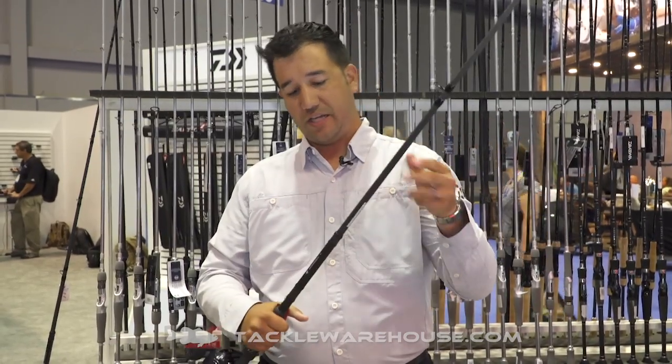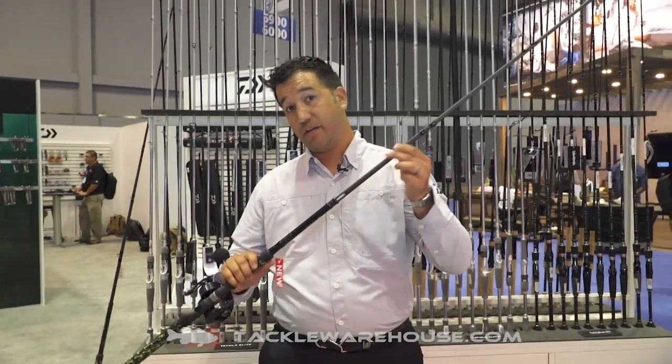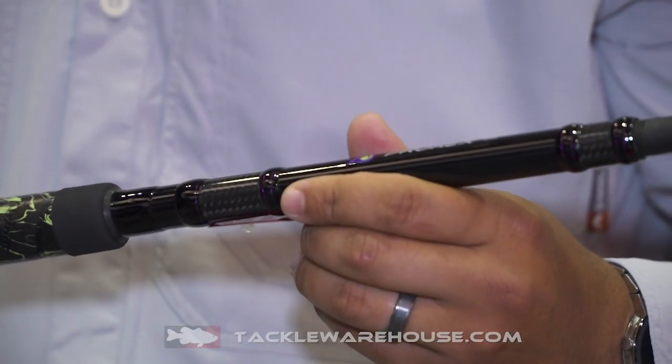Three sizes: 7.6, 8 foot, and 8.6. The great thing about the 8 and the 8.6 is that they're telescopic. The telescopic design allows you to put it in your boat comfortably, travel a little bit more efficiently, and overall it's easy to work with.